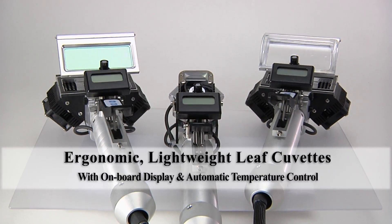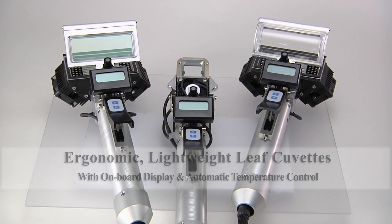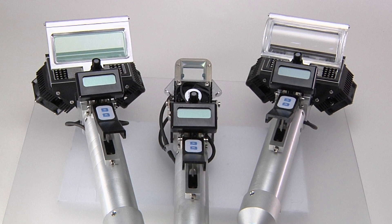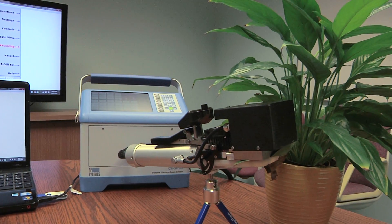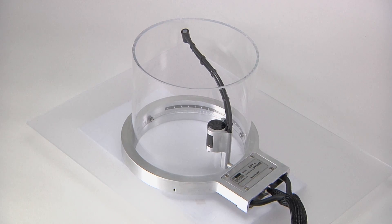PP Systems offers a range of leaf cuvettes and chambers that are truly plug-and-play and available for a wide range of applications including leaf gas exchange, chlorophyll fluorescence, soil respiration and canopy assimilation.